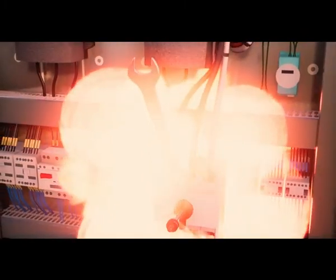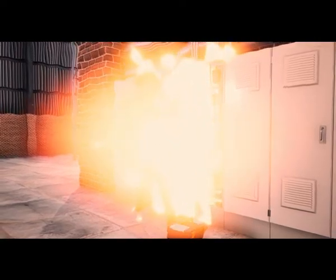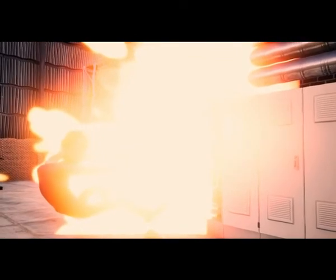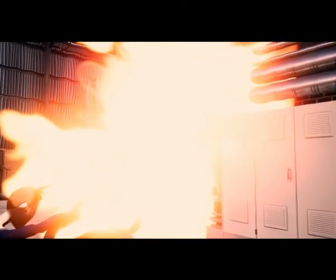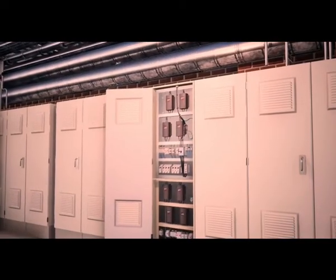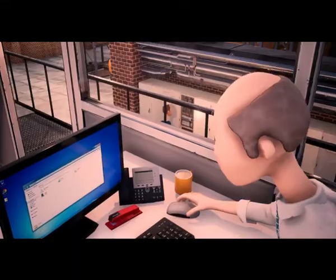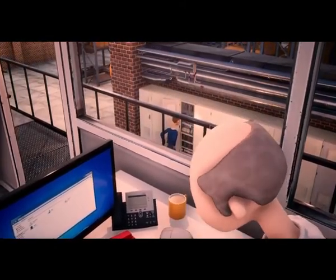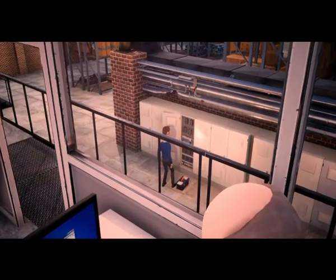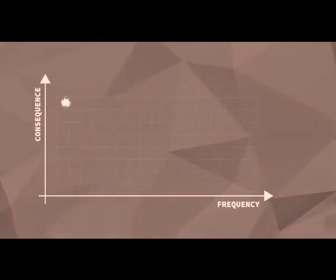An arc flash can also produce noise reaching 140 decibels and can severely injure workers. An arc flash occurs when high amperage currents travel, or arc, through the air — this can happen when high voltage differences exist across a gap between conductors. The result is an immediate release of tremendous amounts of energy that can reach temperatures as high as 36,000 degrees Fahrenheit. Goggles provide better protection than safety glasses and are effective in preventing eye injury from chemical splashes, impact, dusty environments, and welding.